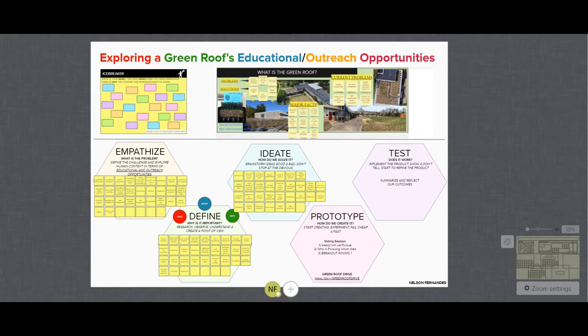Hey guys, my name is Nelson Fernandez, the lead of the SIU green roof revitalization and modernization project. And here we have an introduction to our workshops. Our design thinking workshops are designed for finding solutions to our project's current problems.